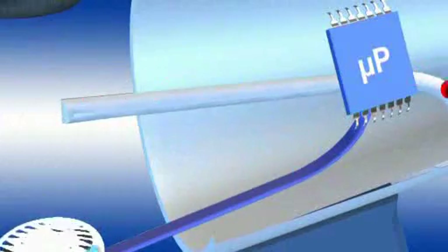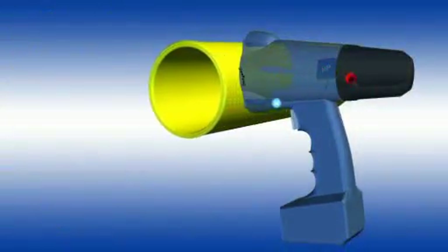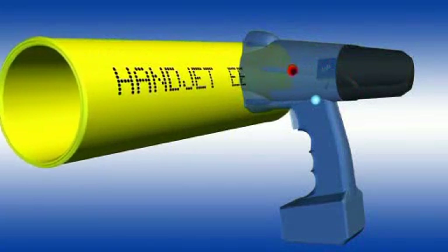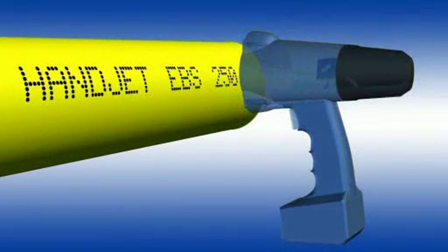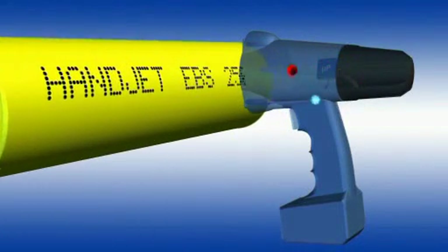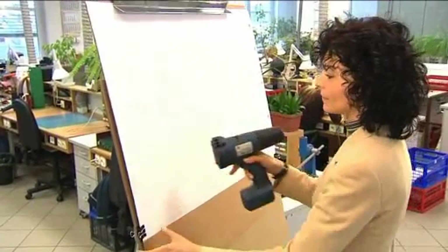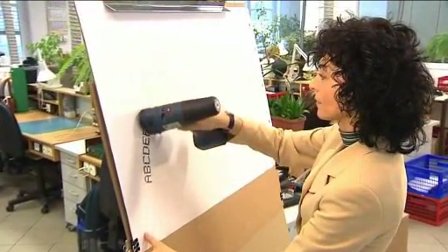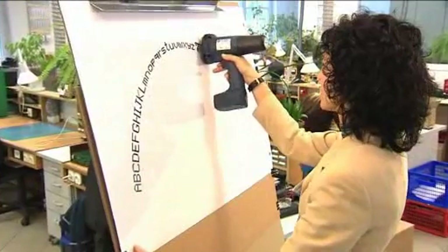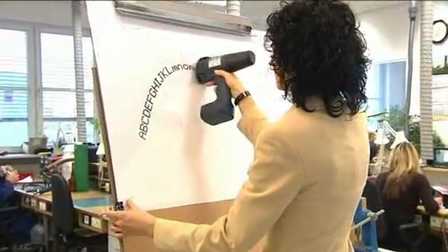Thanks to a microprocessor, the printer automatically selects the speed and amount of ink drops, and adapts the speed of the printer as it is moved along the object being marked. It all depends on the movement of the hand operating the printer. Texts can be printed along any curved line — it is enough to lead the printer appropriately, like a child with a toy.